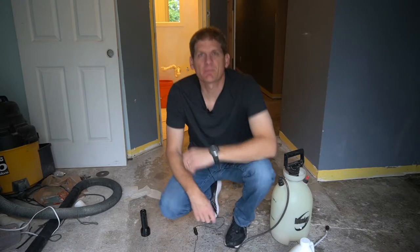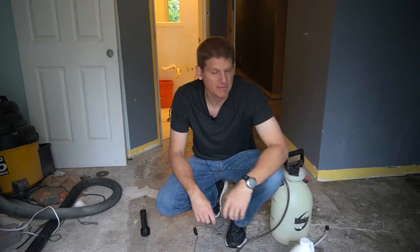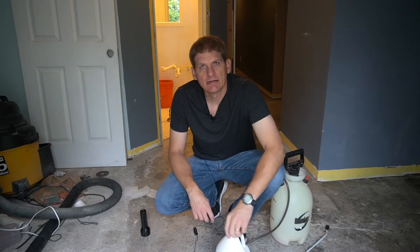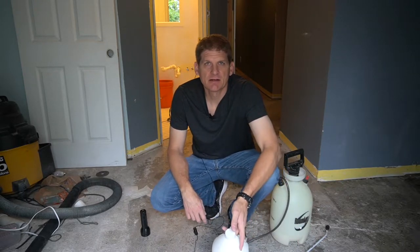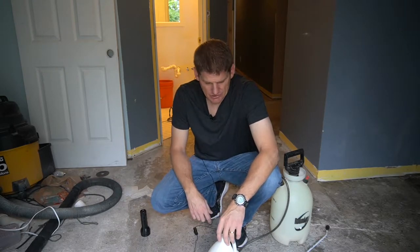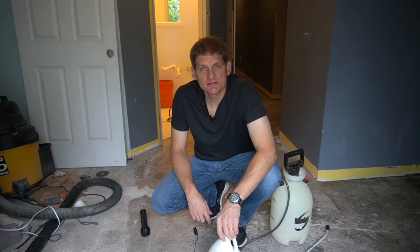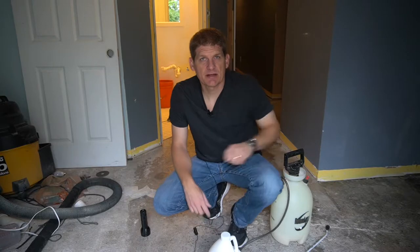Hey guys, I'm here at one of my investment properties today dealing with a little issue of some cat odor in the basement. I thought I'd shoot a video — I know it's a real common issue that homeowners have and I get a lot of questions. Between being a property investor as well as a real estate broker, I'm in a lot of homes that have pet odors. If anybody's ever had cat or dog pee odor in the floor, you know how difficult it is to get out, especially cat pee. Over the years I've tried a lot of different things and I've come up with a solution that actually works pretty good.